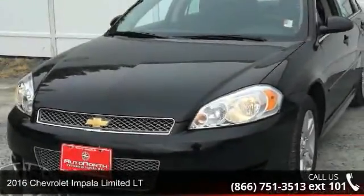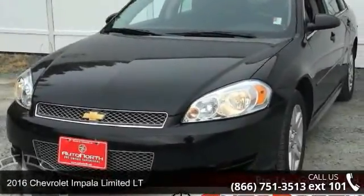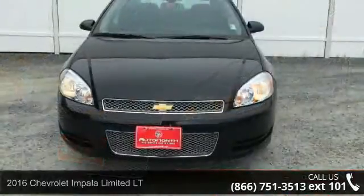Presenting the 2016 Chevrolet Impala Limited LT. If you are looking for a first-rate auto, this one could be yours today.